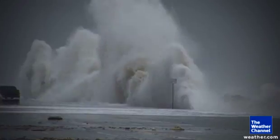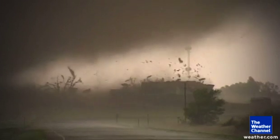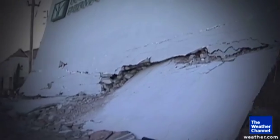Natural disasters come in all forms, from hurricanes to earthquakes, tornadoes and fires. Protecting your property from natural disasters is only half the battle.